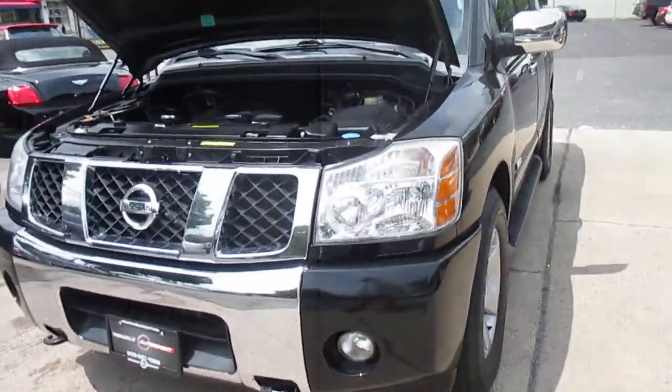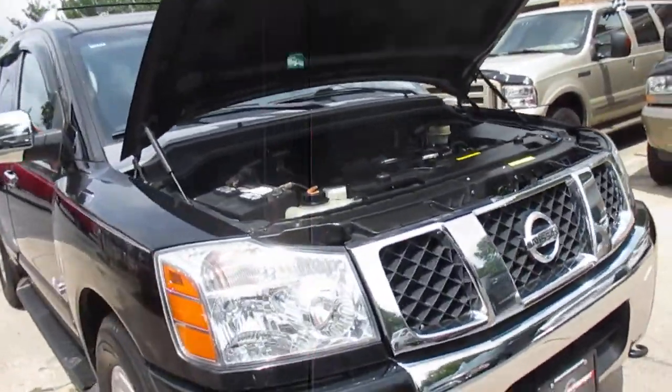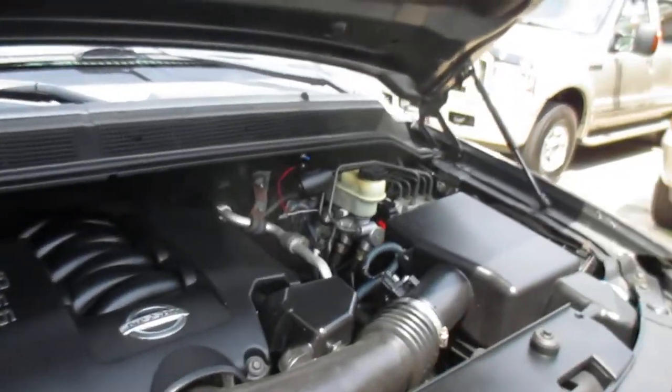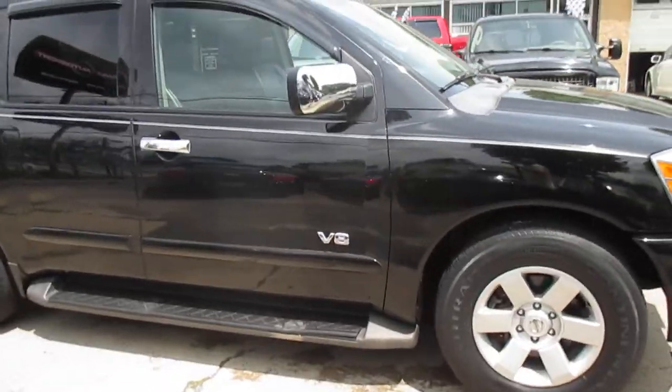Video walk-around of our 2006 Nissan Armada. It's a two-owner truck. It's an LE model, so it's got pretty much all the options. Runs great. It's got a good set of matching Continental tires on it.